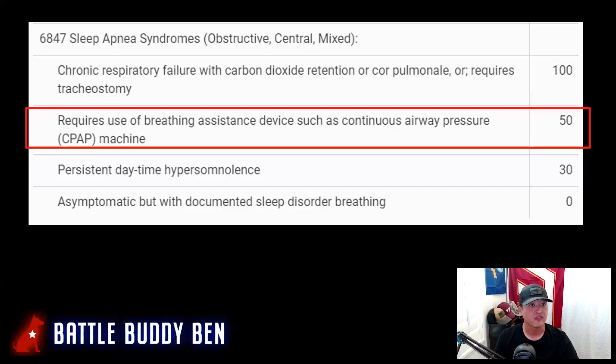Next is 50%. The 50% rating requires the use of an assistive device, such as a continuous airway pressure machine, or CPAP. Unless you are using a CPAP machine, you will not get 50%. If you get a CPAP machine and are using it, you can put in for an increase. Submit evidence that it was prescribed by a physician to potentially receive the 50% rating.